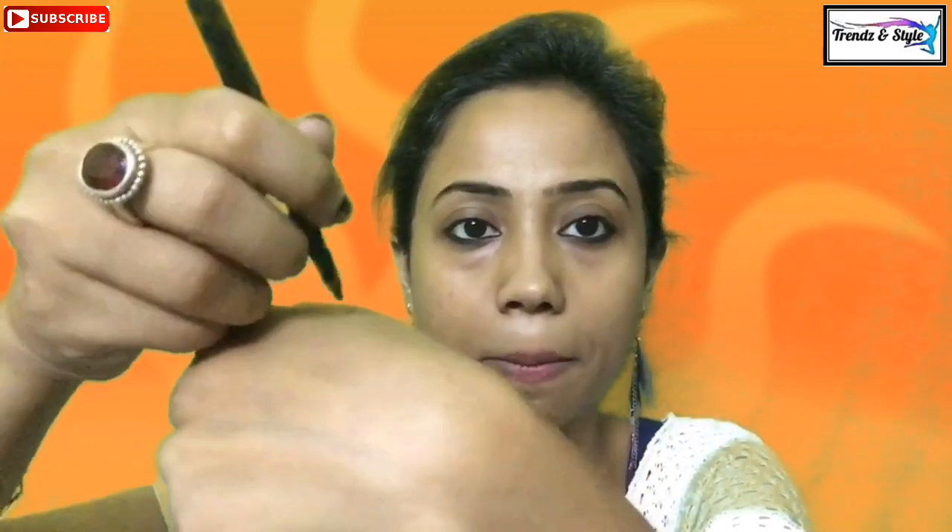Let me swatch the kajal. Wow, it's very black — in a single swatch it has become so dark. Let me see if it smudges. Yeah, it smudges. It is a dark kajal but not a smudge-proof one, and I'm sure it will not be a waterproof one either.